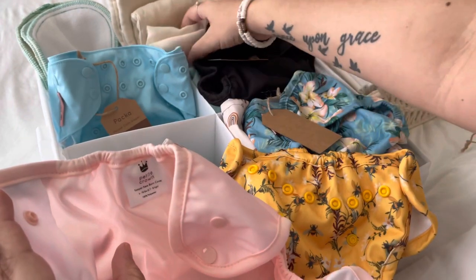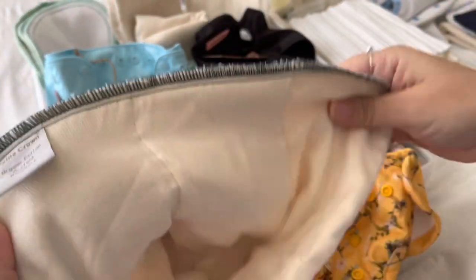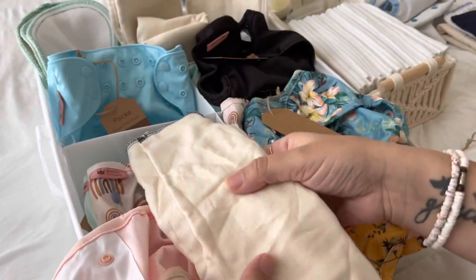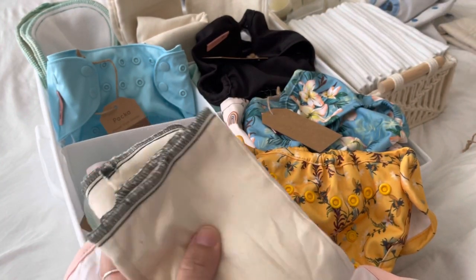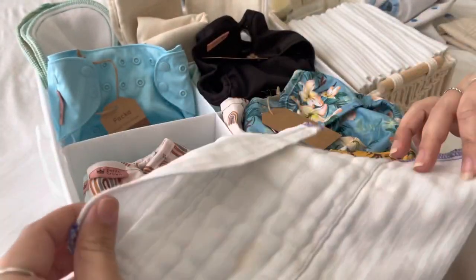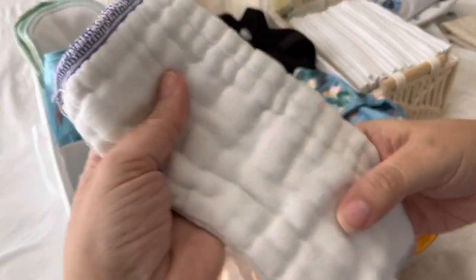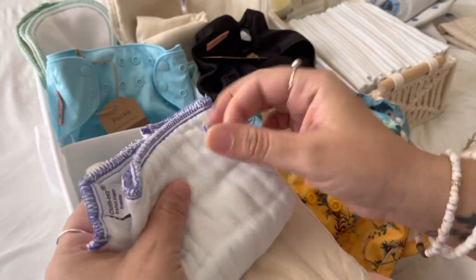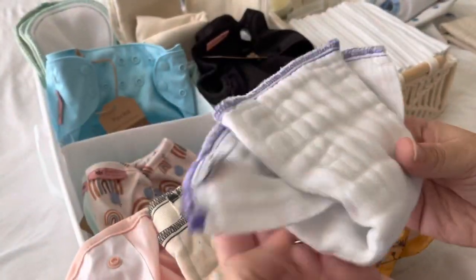She did send these infant prefolds. I think this is a newborn prefold — it hasn't been prepped and washed yet so it will shrink a little bit. I will definitely try that. I don't usually use prefolds — I like flats — but I do use them for the newborn size. This one is from Green Mountain Diapers. We'd use that or do a little fold like this, or pad fold them.